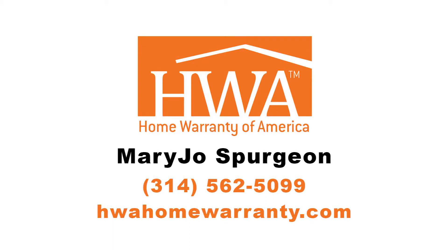We are about out of time, Mary Jo — I really appreciate you coming in. For our listeners: if you are thinking about buying or selling your house, or even currently engaged in a transaction without a home protection plan, you can reach Mary Jo directly at 314-562-5099. You can also get great information from their website at hwahomewarranty.com.